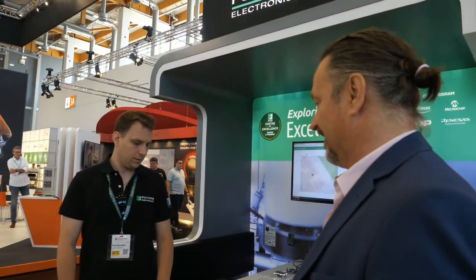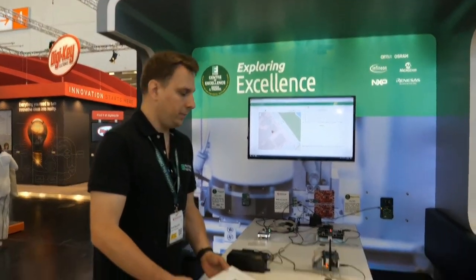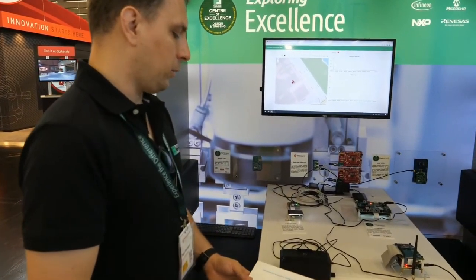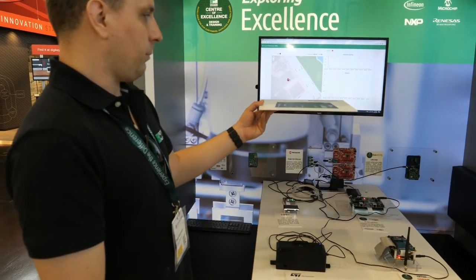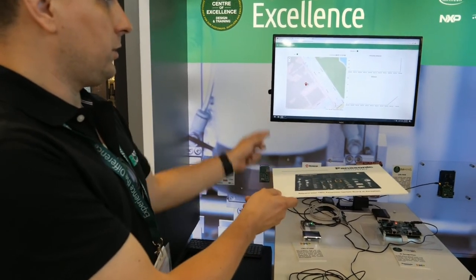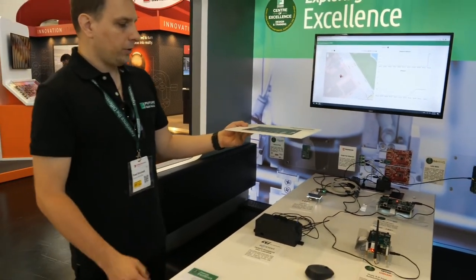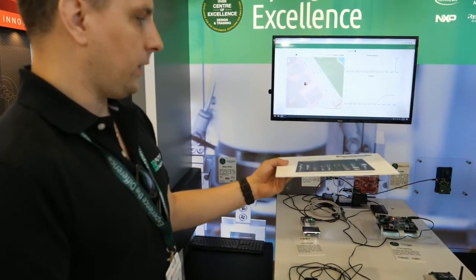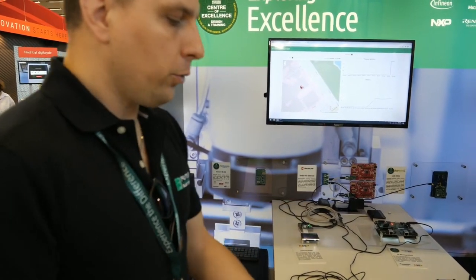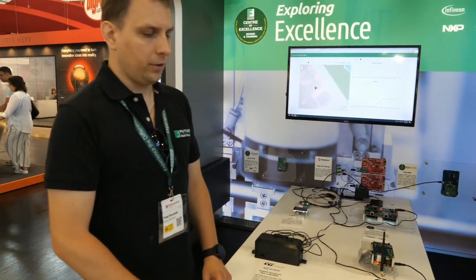We start with Pavel, who is part of our design center and has designed a lot of applications with the ST technology. We can see here a car park occupancy demo. It is based on a 60 gigahertz radar from a premier which acts as a proximity sensor. It can measure proximity from three millimeters up to seven meters. If we put this plate on the sensor, a blue LED signals that the car park is occupied. We transfer this data over LoRaWAN using the STM32WL MCU as our LoRaWAN transceiver — a microcontroller from ST which contains the LoRaWAN transceiver inside the chip.